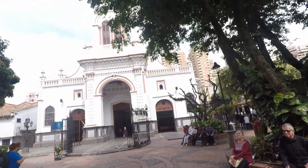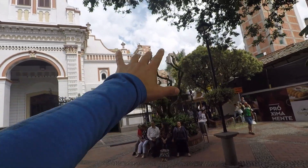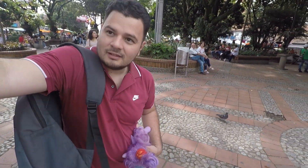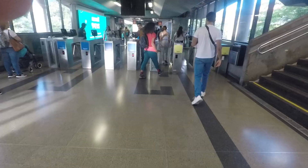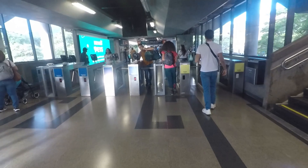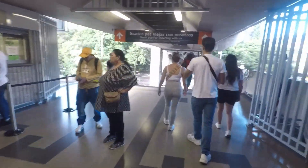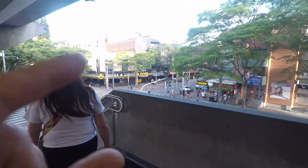There's a nice chapel and church here, and all those high-rise tower blocks I showed you at the beginning of the video are visible from here. Now we're getting off at the Estadio metro station, heading to Boulevard La 70 — La Setenta — which I'll show you in the daytime. Then later you'll see the nighttime version.